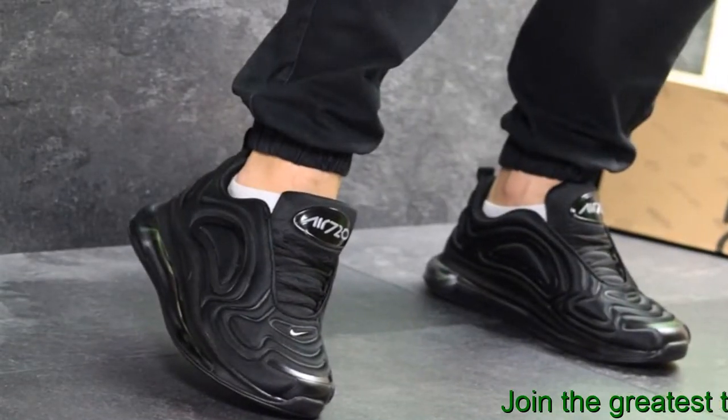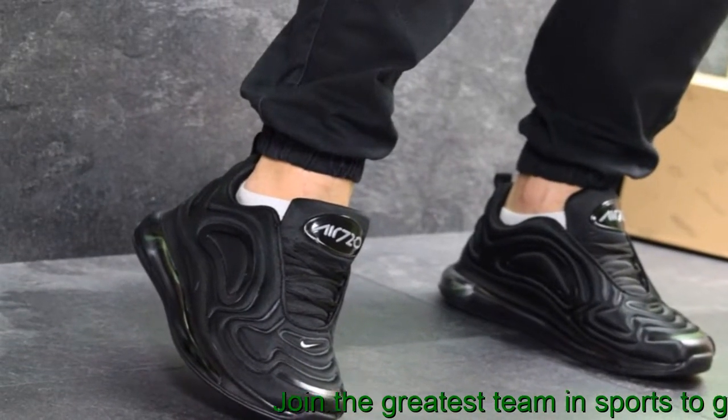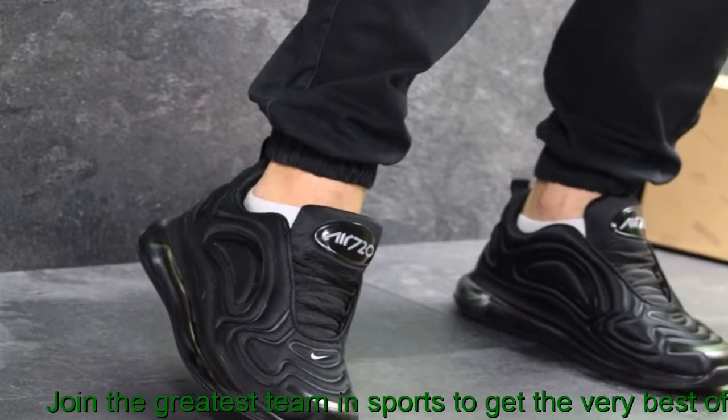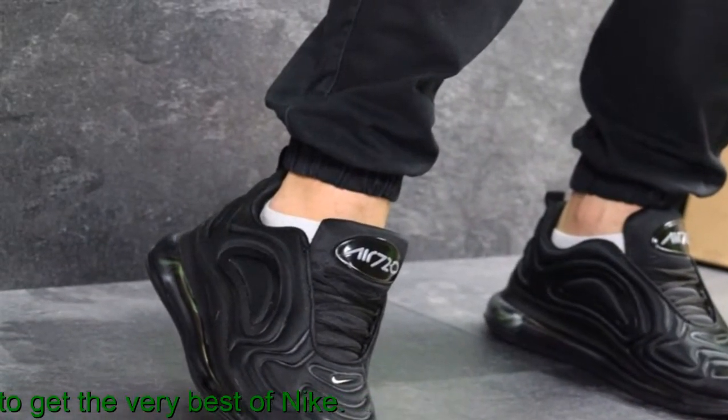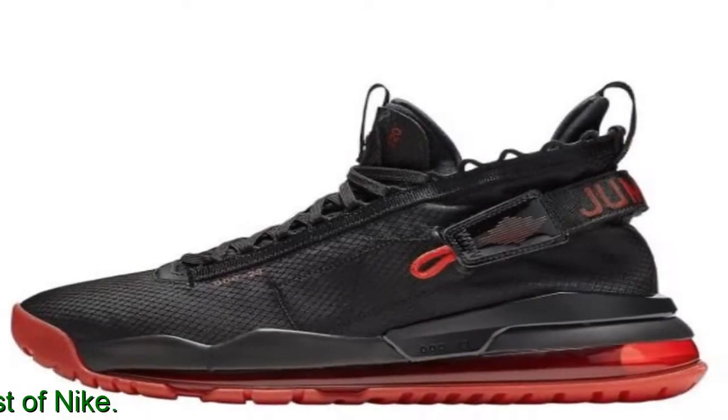Join the greatest team in sports to get the very best of Nike. In 1987, the Nike Air Max 1 debuted with visible air in its heel, allowing fans more than just the feel of air sole comfort — suddenly they could see it.